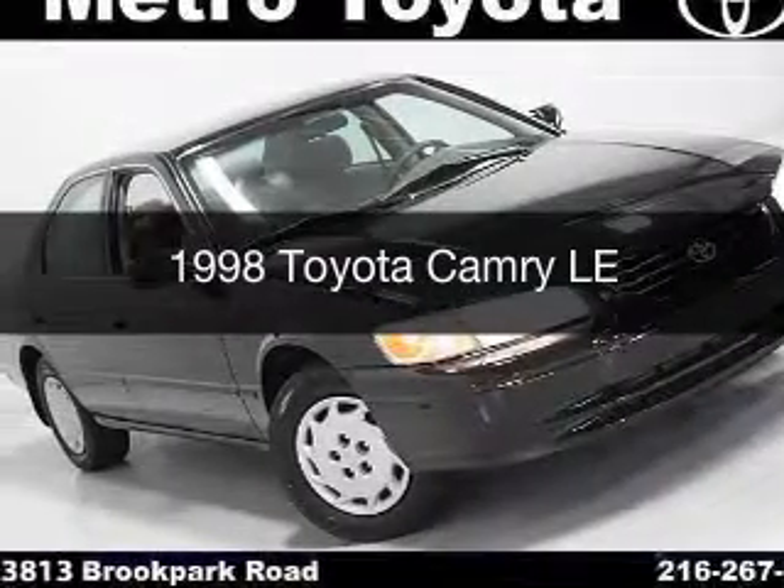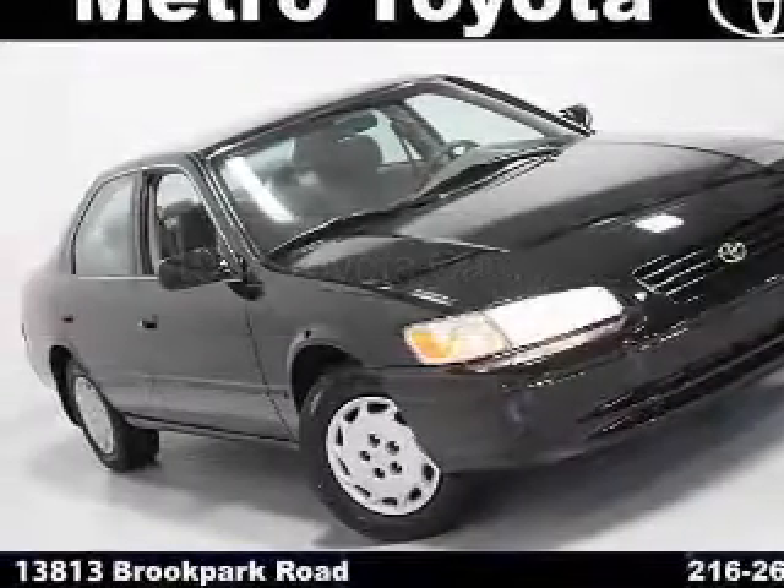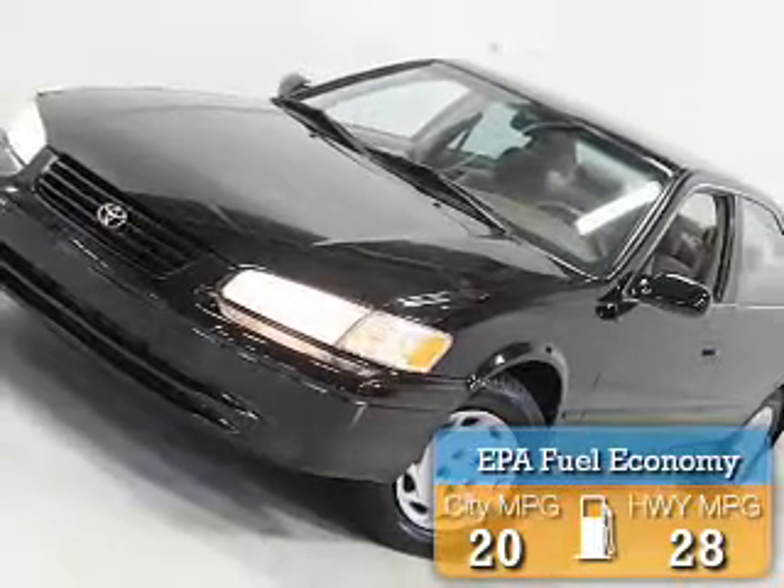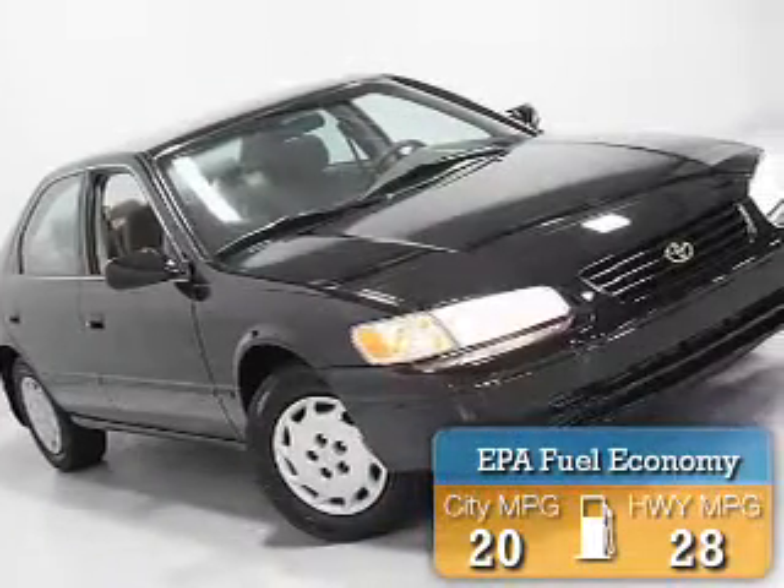This could be the vehicle you're looking for. It's powered by a front-wheel drive engine and an automatic transmission. Great fuel efficiency saves you money by requiring fewer trips to the gas station.